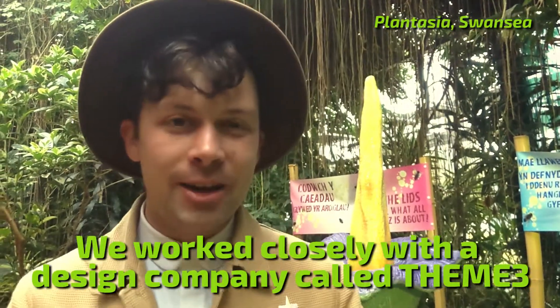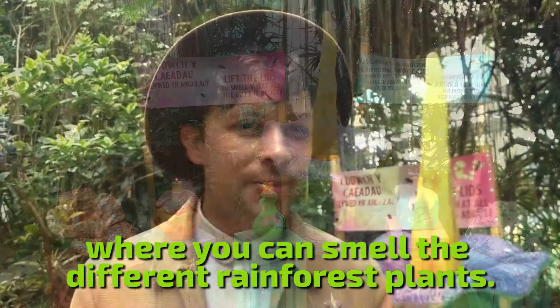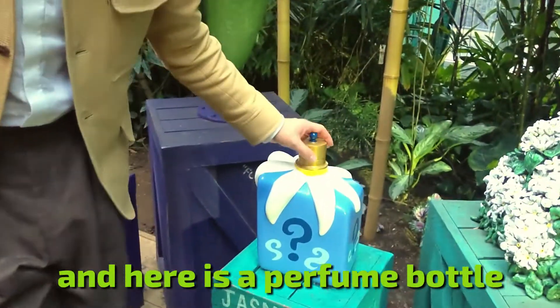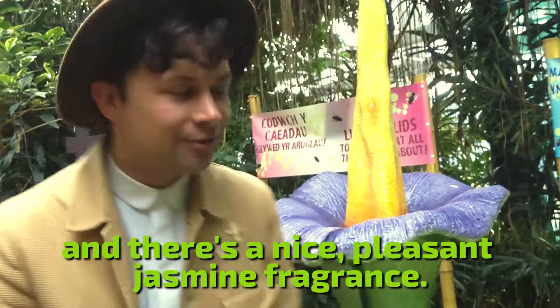We work closely with a design company called Theme3 to develop this smelly interactive where you can smell the different rainforest plants. So here is a jasmine plant, and here is a perfume bottle — you lift the lid. It's a nice height for children as well, and there's a nice pleasant jasmine fragrance.